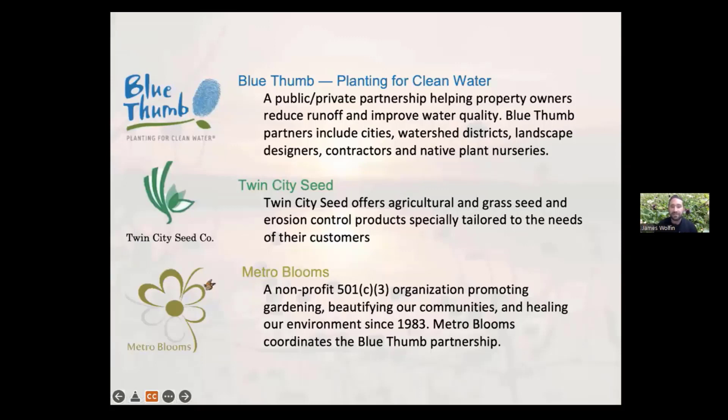Acknowledging some folks who helped me create this presentation: Blue Thumb and Metro Blooms are organizations I've worked with in the past and continue to work with. Metro Blooms is a great nonprofit that manages the Blue Thumb Partnership, a public-private partnership that does lots of educational workshops like this one, and helps connect folks with local installation services and plant nurseries. This is a Minnesota-based organization, so not quite local to Michigan, but I always love to give them a shout-out.